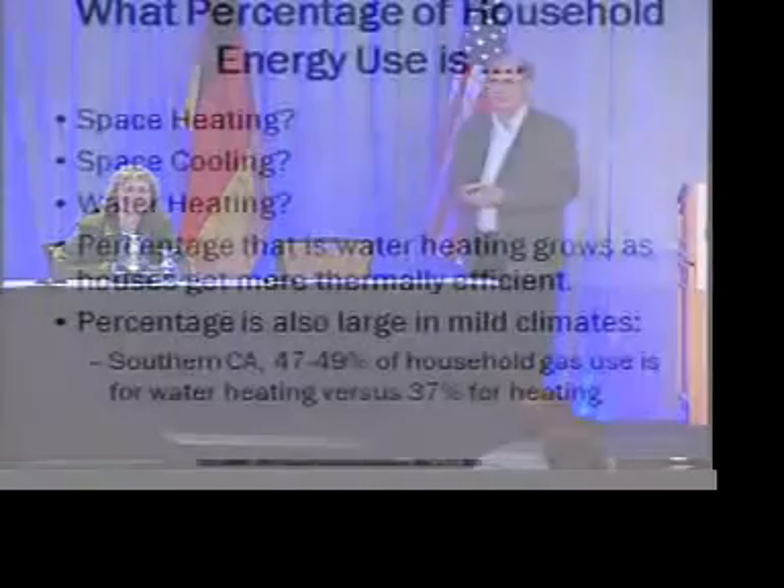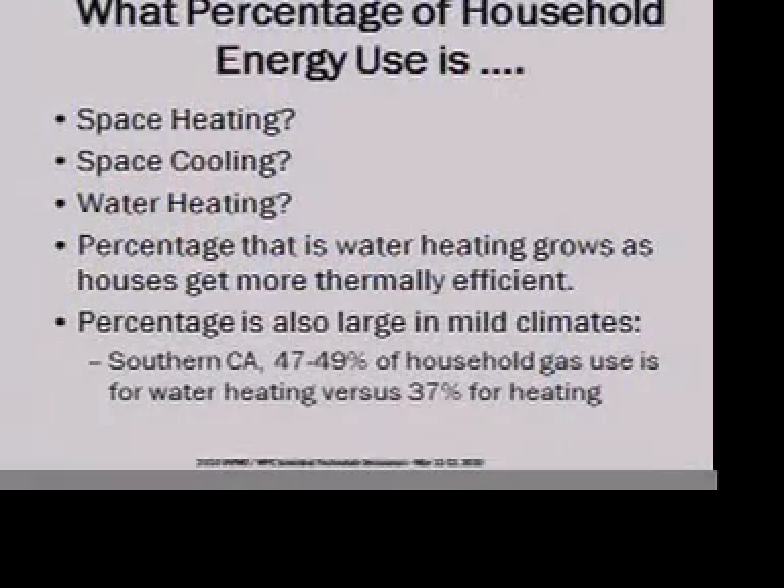What percent of household energy use has to do with space heating? It turns out it varies all over the United States and depends a great deal on how efficient your home is. We'll get to that in a second.